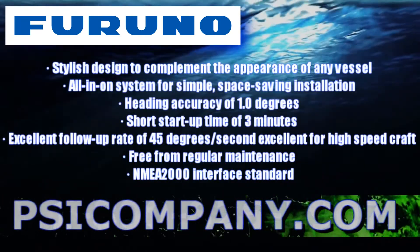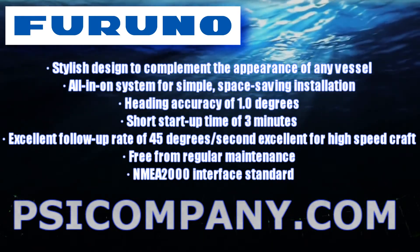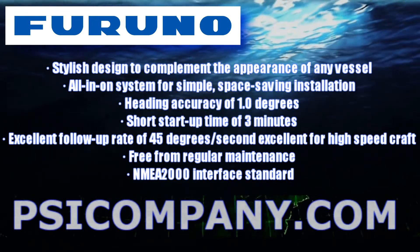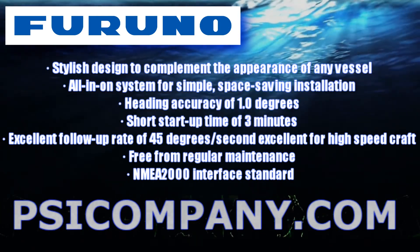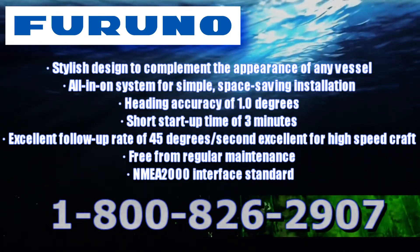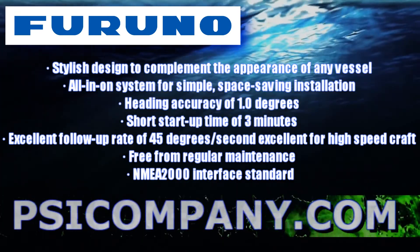Standard features of the Furuno SC-30 satellite compass include a stylish design to complement the appearance of any vessel, an all-in-one system for simple space-saving installation, vessel heading accuracy of one degree, short startup times of three minutes, and an excellent follow-up rate of 45 degrees per second which exceeds the requirement for most high-speed craft. This device is also free from regular maintenance and includes an NMEA-2000 interface standard.